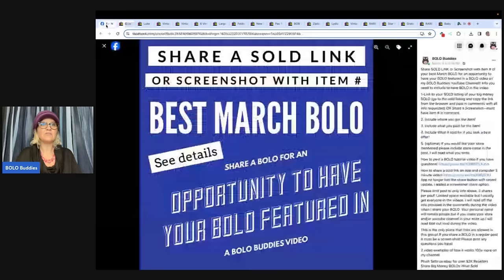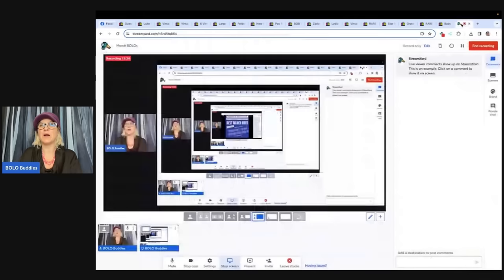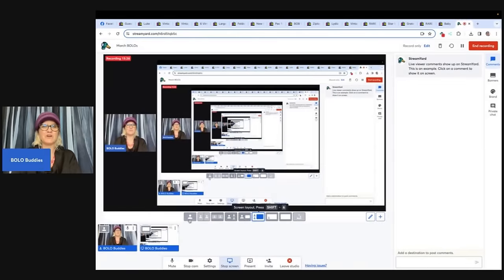Check out the Facebook group — link is down below in the link tree. Come share an April bolo — I would love to see what you sold in April for big money and I'll feature it in a video just like this. Thank you so much for being here. Be sure to like, comment, subscribe, and share. And come see me on Whatnot — Bolo Buddies over there. Referral link down below, get $15 to shop when you join. I do jewelry untangling — it's super fun and I'd love to see you.